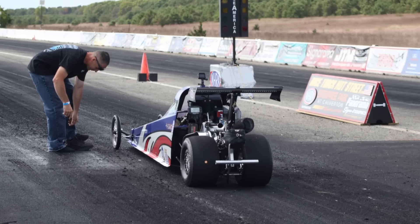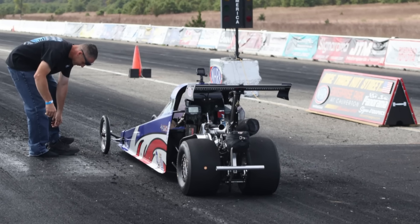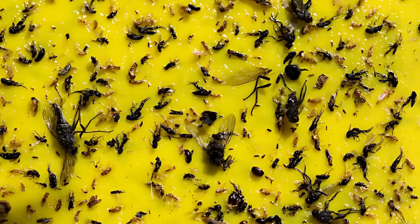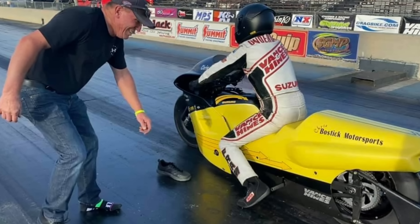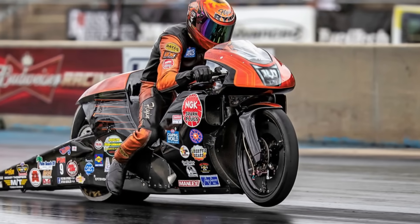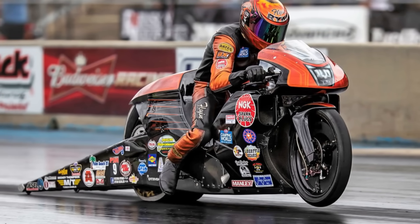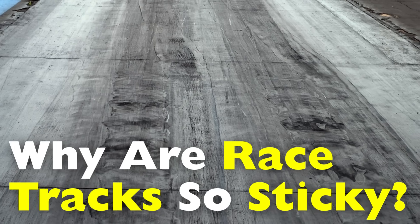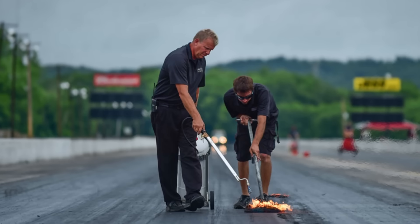When you step onto a professional drag strip or racing track, one of the first things you'll notice is how sticky the surface feels under your shoes. Some people compare it to walking on flypaper. Your feet almost peel off the ground with every step, and if you're not careful, you might even lose your shoe to the track. This unique stickiness is not an accident. It's one of the key factors that makes racing possible at extremely high speeds. But what exactly makes these tracks so sticky? And why do race organizers go to great lengths to create and maintain this unusual surface?